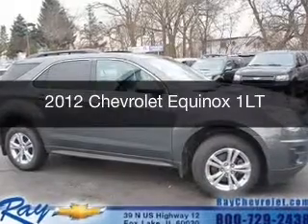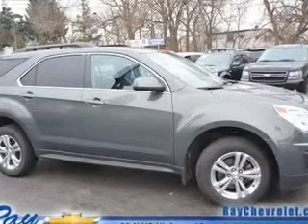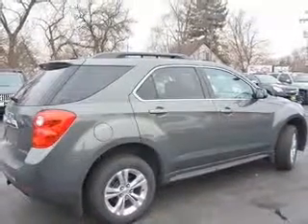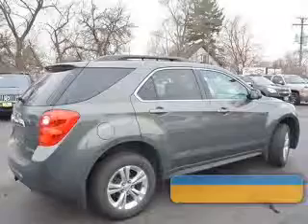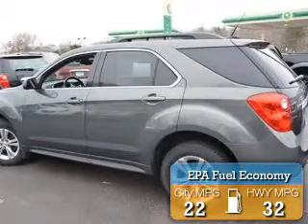This is a used 2012 Chevrolet Equinox. It's powered by front-wheel drive, a 2.4-liter four-cylinder engine, and a six-speed automatic transmission. Great fuel efficiency saves you money by requiring fewer trips to the gas station.